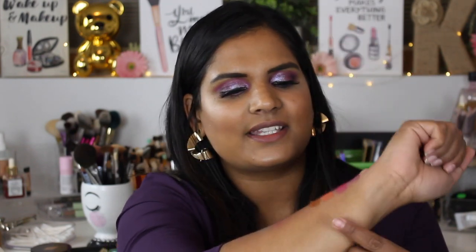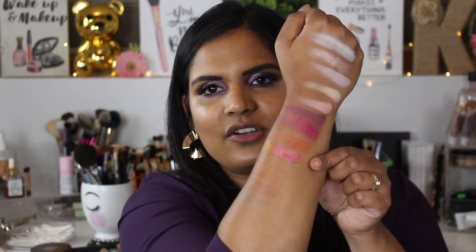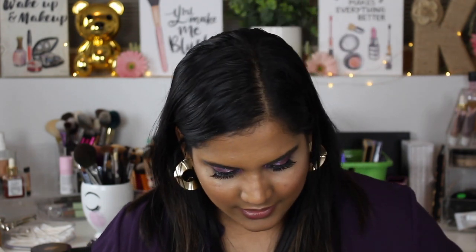It's a beautiful duochrome — holy crap, it's like orange-red and gold flip. Super pretty. And now let's go on to the next three: Gingerbread, Oh Snap, and Reindeer Paws.